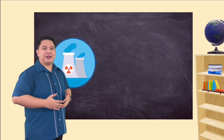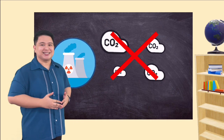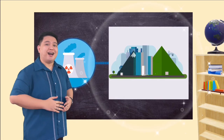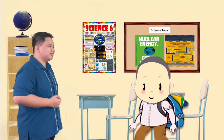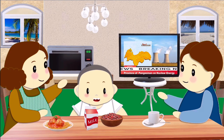Nuclear power plants produce renewable, clean energy. They do not pollute the air or release greenhouse gases. They can be built in urban or rural areas and do not totally alter the environment around them. Did you enjoy our lesson today, Marco? Yes, teacher. I enjoyed our lesson. I can share what I have learned about nuclear science and technology with my parents, relatives, and even my friends.